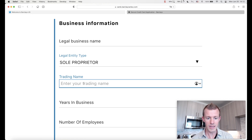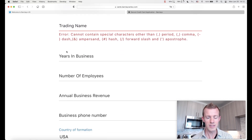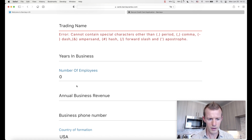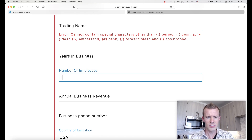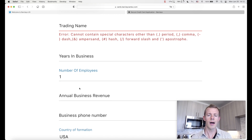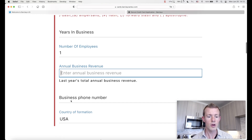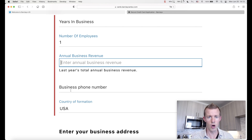If you have a trading name, go ahead and place that right here. Then how many years you've been in business and the number of employees. Barclays apparently accepts zero, but I usually count myself as one — some applications do require you to count yourself, so just to avoid any potential issue, I'd recommend counting yourself. Then we have the annual business revenue — put your amount there for what you're making currently per year — your business phone number, and if it's just your own cell phone, you can place that as well. Then the country of formation. I'll fill out these fields and be back for the next part.